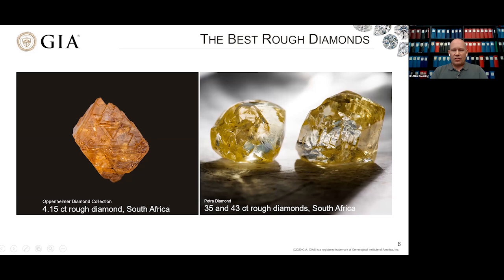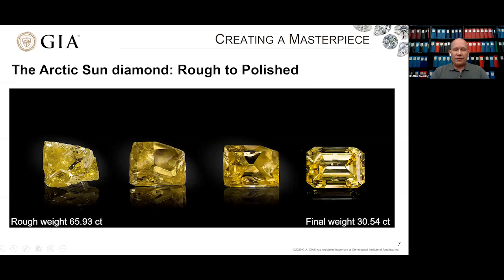You can see very nice color saturation in these stones. All three are from South Africa. What's really striking — not necessarily to scale in the photo — is that the two yellow stones recovered from the Finch mine in South Africa are 35 and 40 carats, whereas this very fine orange crystal on the left is only four carats. In 2016, an extraordinary diamond called the Arctic Sun was discovered in the Diavik mine in Canada — another example of how beautiful and large yellow diamonds can be when discovered.